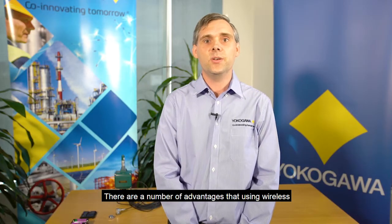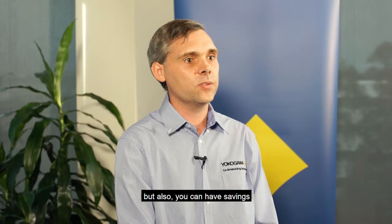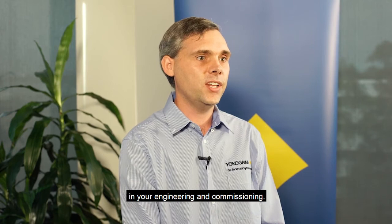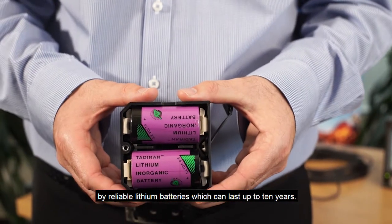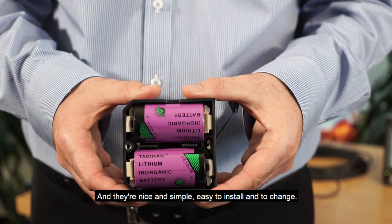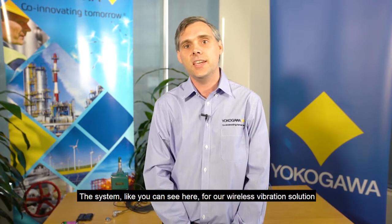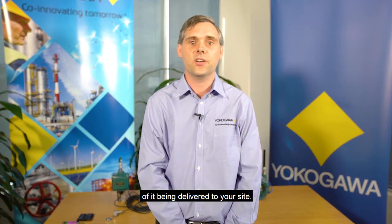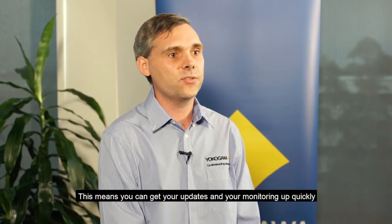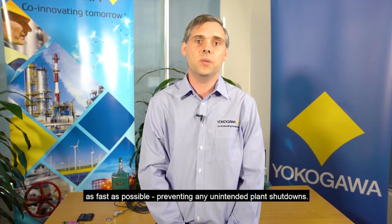There are a number of advantages that using wireless for your vibration monitoring can bring to your site. The first of these is reduced costs, which come not only from not needing any direct wiring but also from savings in your engineering and commissioning. The Yokogawa wireless module is powered by reliable lithium batteries which can last up to 10 years and are simple and easy to install and to change. The second advantage is faster commissioning. The system, like you can see here for our wireless vibration solution, can be deployed on your plant within days of it being delivered to your site. This means you can get your updates and your monitoring up quickly and start monitoring the condition of your equipment as fast as possible, preventing any unintended plant shutdowns.